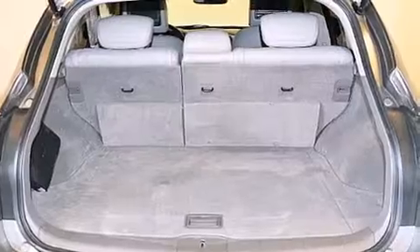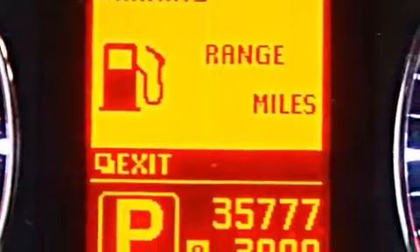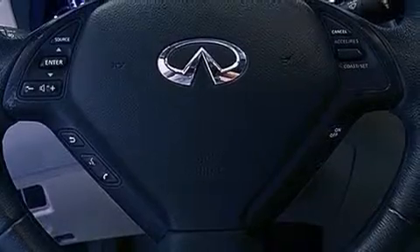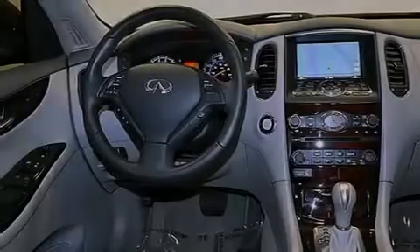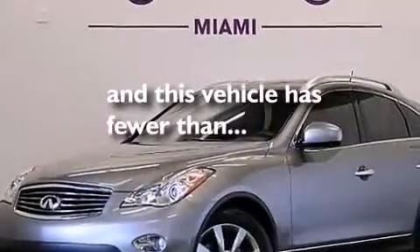The following features are also included: a low-tire pressure indicator, air conditioning with automatic climate control, cruise control, leather seats, a passenger-side vanity mirror, 12-volt power outlets, front and rear floor mats, rear curtain airbags, a pass-through rear seat, and this vehicle has fewer than 36,000 miles on the odometer.